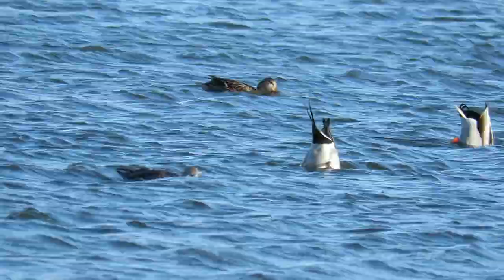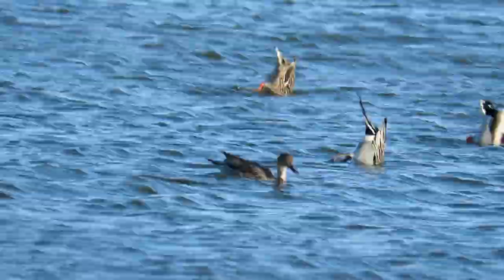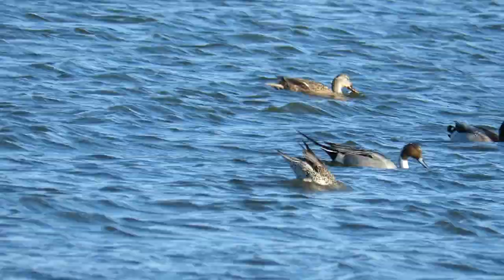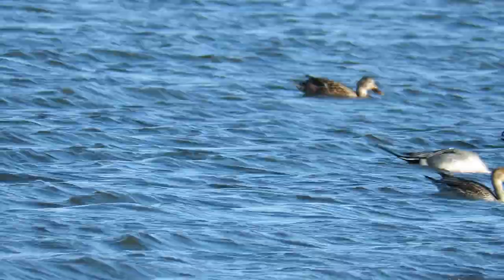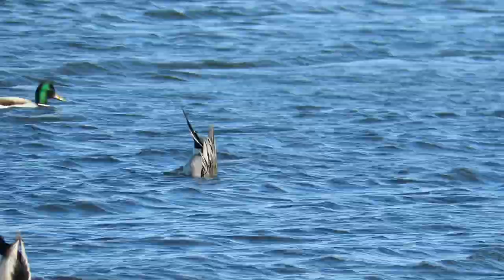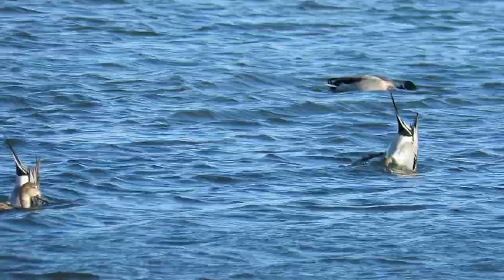As we carried on walking, several people had stopped to look at a group of ducks on the water. Amongst some mallards were some appropriately named Pintails. The male is at the back — although both sexes have long pointed tail feathers, his are noticeably longer than hers. The breeding population of Pintails in the UK is less than 50 pairs, so it's highly likely these birds are European migrants.